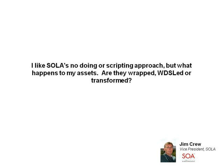A question about SOLA's no coding or scripting approach: are my assets wrapped, wizardled, or transformed? They are wrapped. We provide a proxy — we create runtime metadata that our runtime uses to transform incoming SOAP requests into your legacy formats and then transform legacy responses back into SOAP responses. There's no modification to your program whatsoever. Your transaction and program carry on working exactly the same as always — it's just that there's an additional way of executing it.